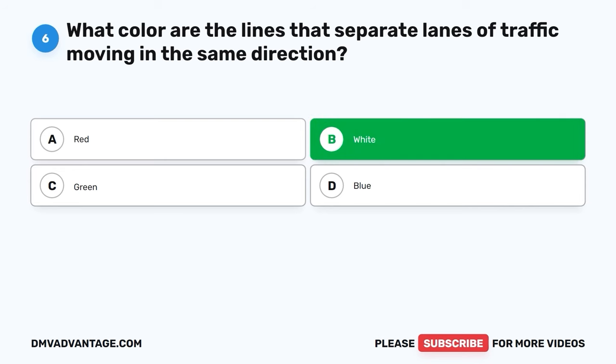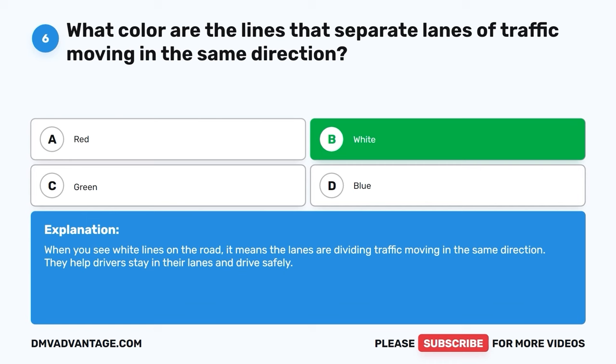The correct answer is B, white. When you see white lines on the road, it means the lanes are dividing traffic moving in the same direction. They help drivers stay in their lanes and drive safely.